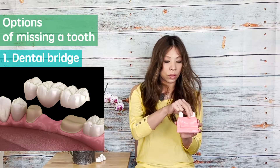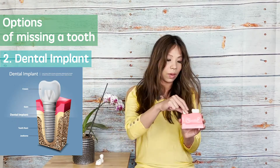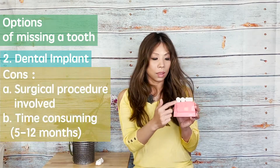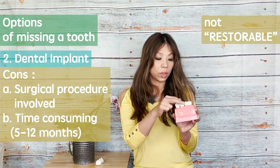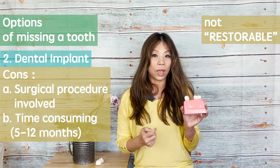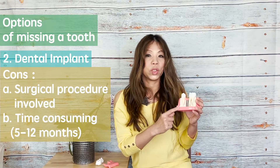The first option is the traditional way. The other alternative for a missing tooth, we call it a dental implant. Usually if the tooth is not saveable — we call it not restorable — in my office we have an oral surgeon coming in, and we will schedule for the first stage implant surgery.